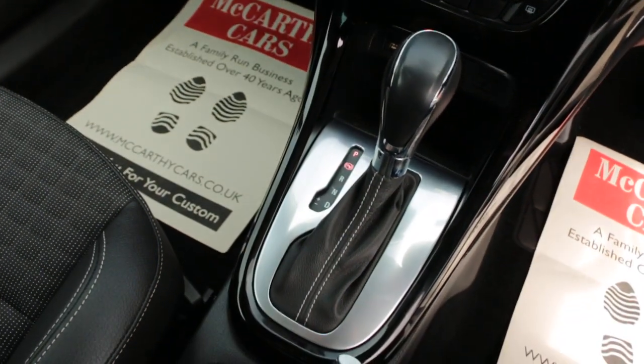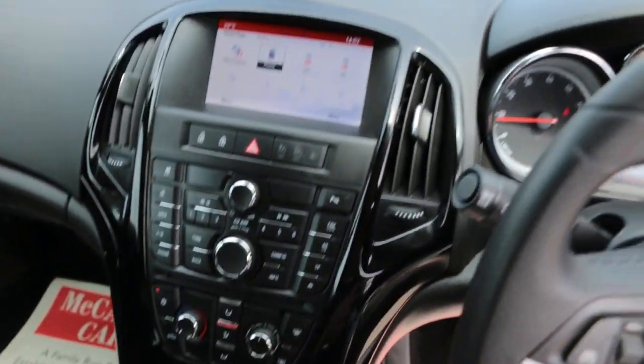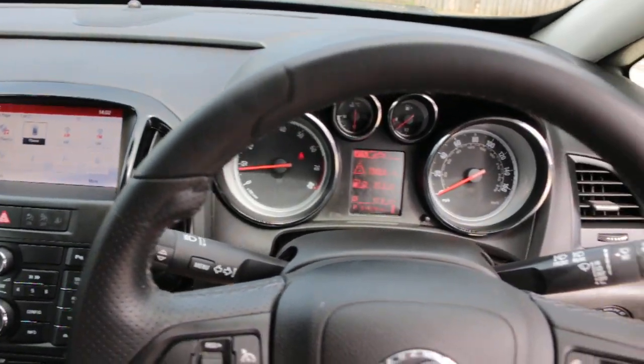Automatic transmission. Two central cup holders. Multi-function steering wheel, cruise control and speed limiter.